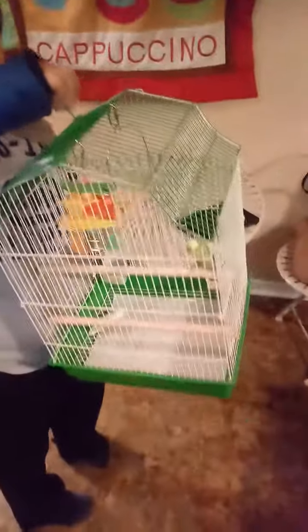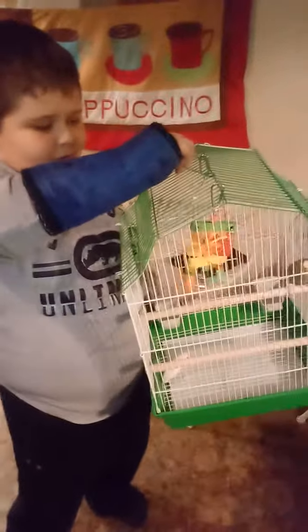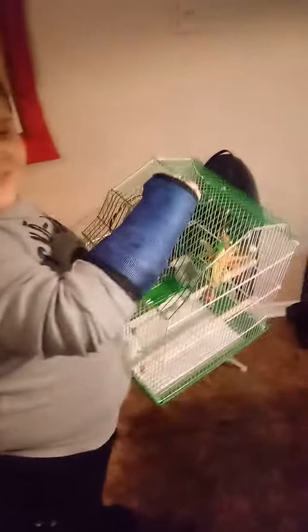Do I hold it like this? However you want to hold it — you got a broken arm. So where should we put him? I thought you're going to show him the house. I want to show him around the kitchen a little bit.